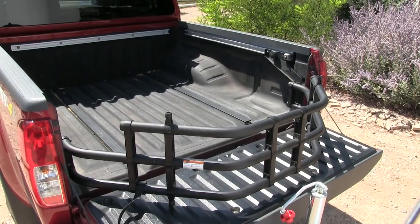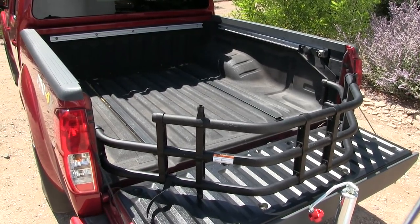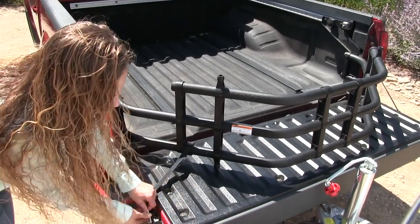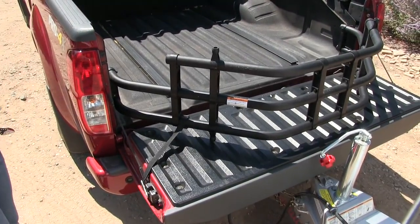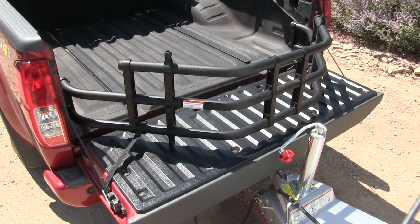It's a real bed extender. You can flip it over into the bed to put your groceries in, your ATV tires, wherever you want. If you lower the tailgate and let it out, it extends your bed. Kelsey will show you how it straps down — it has a latching system to your tailgate. You latch it in there and now it's locked into place on both sides. You simply use your tailgate latch to unlatch it.